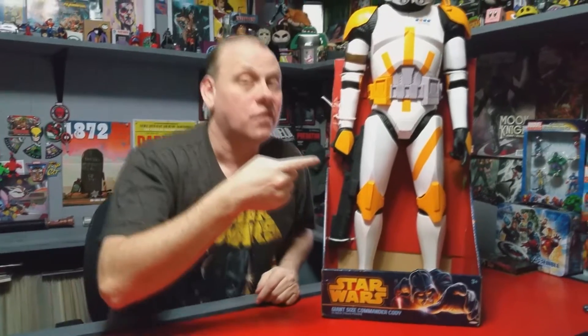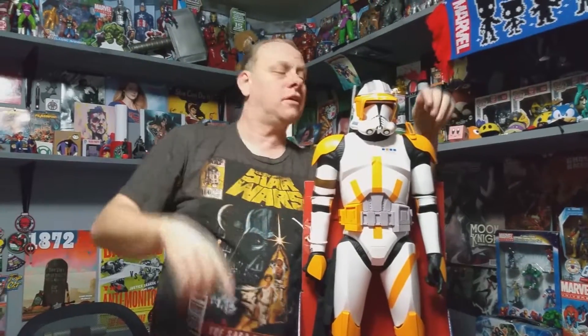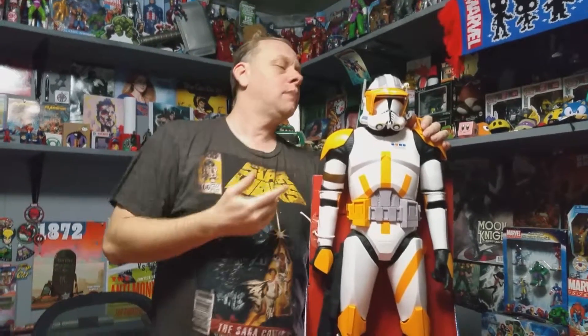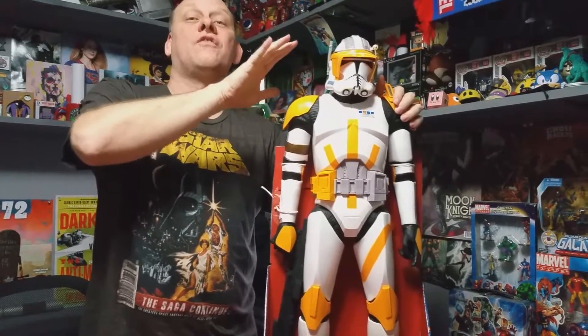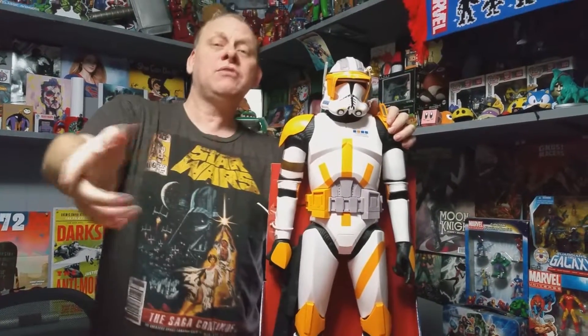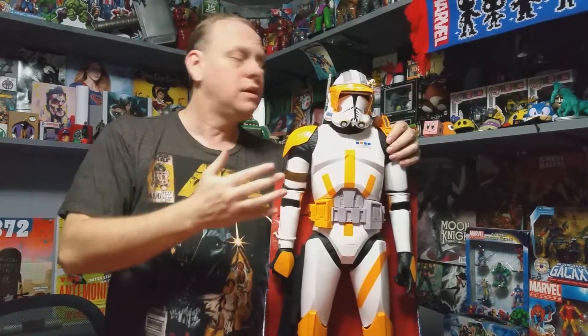Hello YouTube, this is Robert with Super Galactic Geek Reviews and we've got another 31-inch Star Wars action figure. I'm looking at it and I bet you guys are wondering where I got it — they don't sell this in America. This is Commander Cody, he is from the UK. I have to give a special shout-out thanks to my wife — she bought me this for Valentine's Day. This was my Valentine's present and I love it.